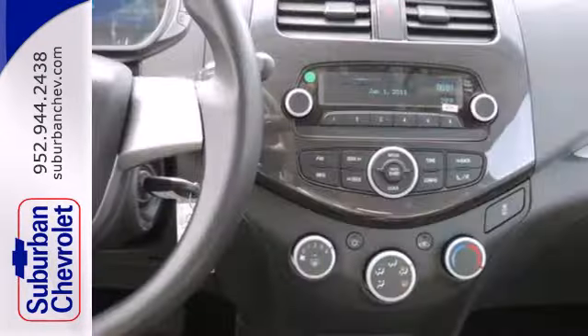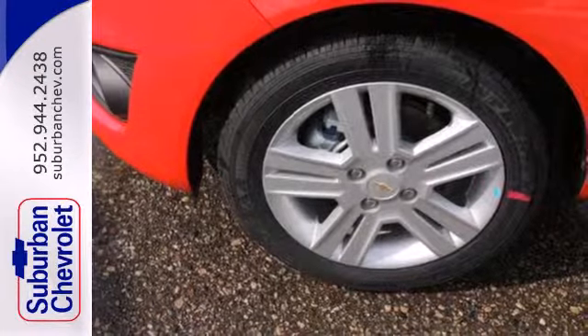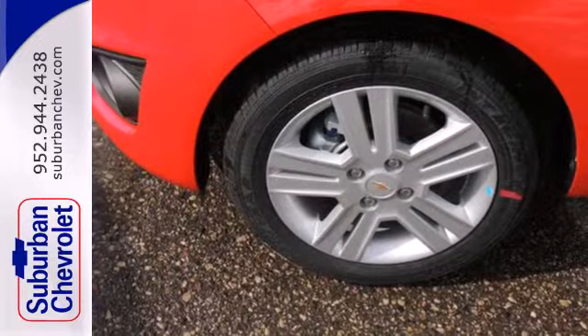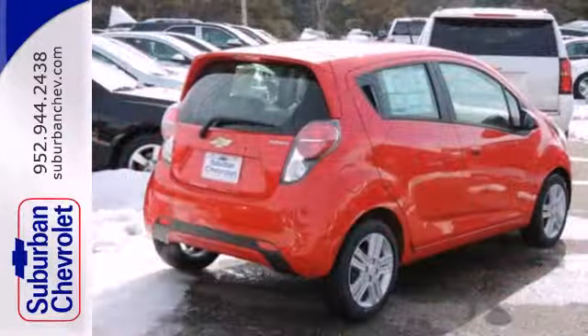Its bold styling is nicely accented with a rear spoiler. Plus, you'll get many convenient features like automatic headlights and power windows. This car is all about practicality, efficiency, and style.